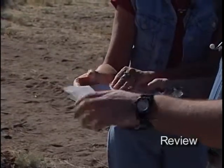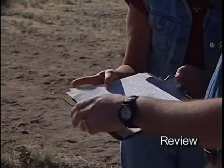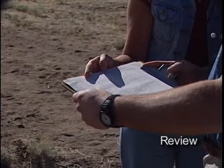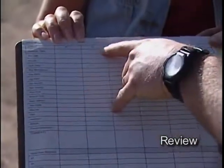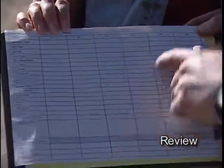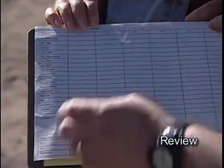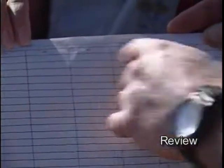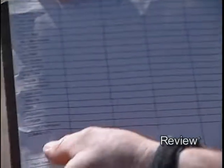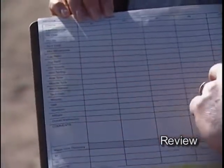The nice thing about this particular card is that you can track how the horse's condition is doing without flipping the card over. Each vet check is in a separate column, all the way out to six spaces, so you could use it for a 50 or a 100. You can monitor the horse's pulse down time, see how long it's taken the horse to recover throughout the day, and see in one easy glance where gut sounds were good at one point and have now gone to a C or worse.